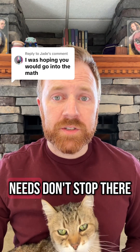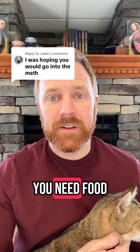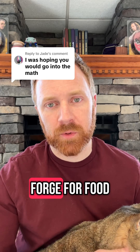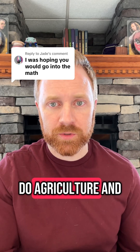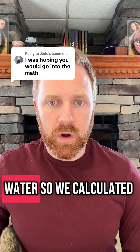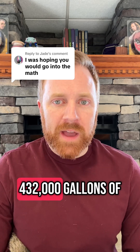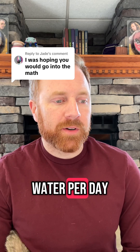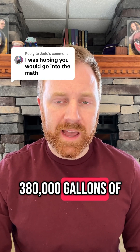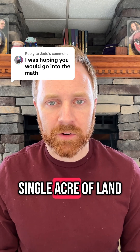But our water needs don't stop there, because you can't live on just water — you need food. And deserts, famously, aren't a great place to forage for food, so you're going to have to do agriculture and animal husbandry. That takes more water. We calculated 432,000 gallons of water per day, and it requires about 380,000 gallons of water per year to irrigate a single acre of land.